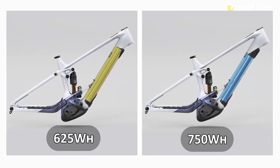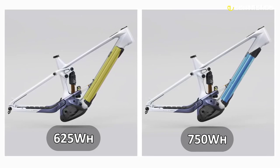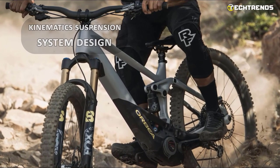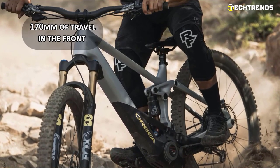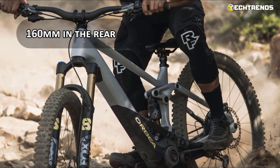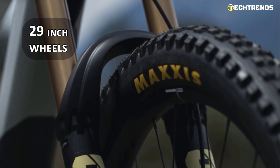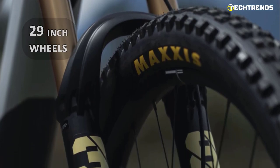Custom hardware fixes the battery firmly in place and reduces the likelihood of battery rattle. The optimized kinematics suspension system design, with 170mm of travel in the front and 160mm in the rear, ensures a smooth and comfortable ride even over the roughest terrain. And with 29-inch wheels, you will be able to roll over obstacles with ease.